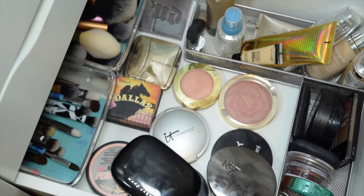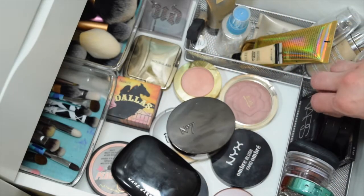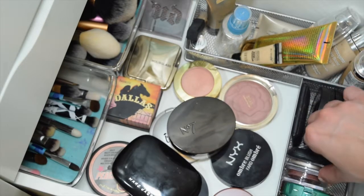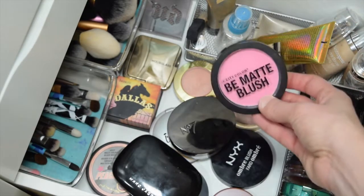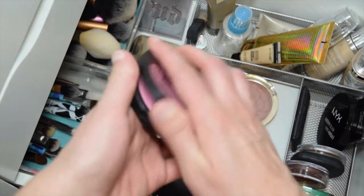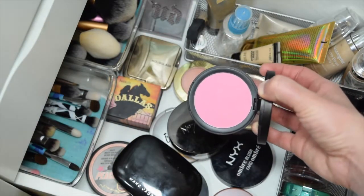The next thing we need is blush. Honestly there aren't any blushes I want to give away — but wait, this one: City Color B-Map Blush in pink grapefruit. I really love this formula and color, but I just never wear it. So let me pull it this week and see if that's one I can pass along, or if I want to keep it in my collection.